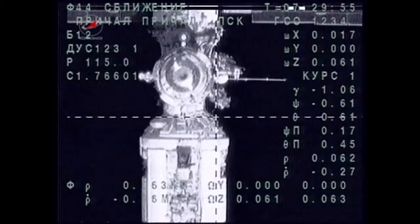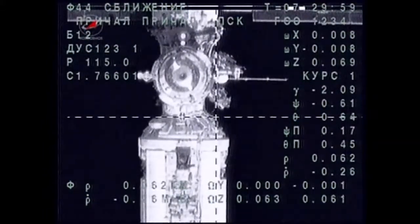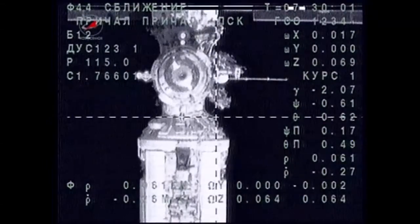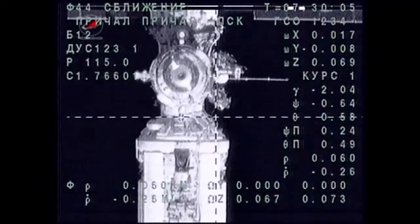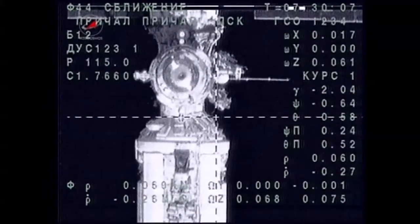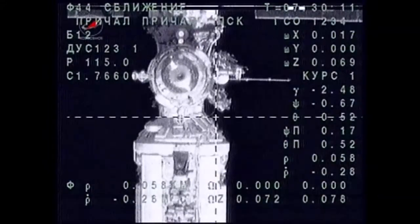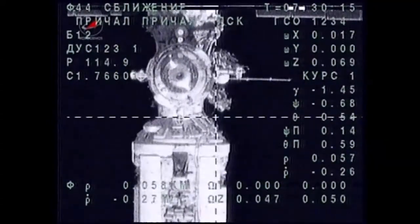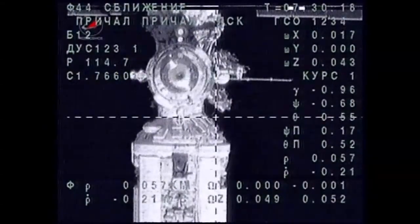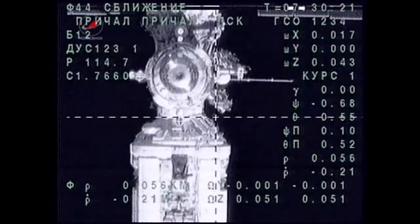The Soyuz and the International Space Station are flying 249 statute miles over the border between Russia and Kazakhstan. The Soyuz is just 60 meters away from its destination. On this, the 45th birthday for Joe Acaba, who's seated in the right seat of the Soyuz vehicle. In the center seat, the veteran Soyuz commander Gennady Padalka; Sergey Revin acting as board engineer, seated in the left seat of the descent module of the TMA-04M spacecraft.